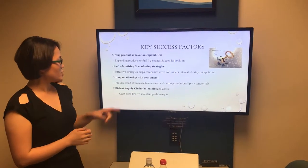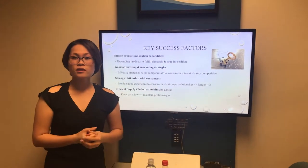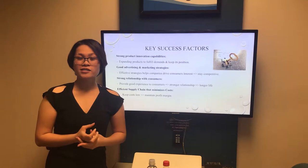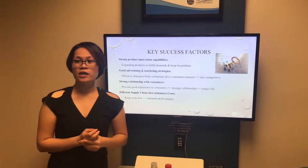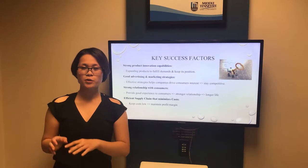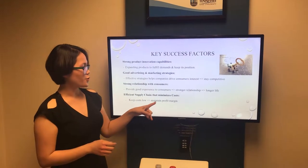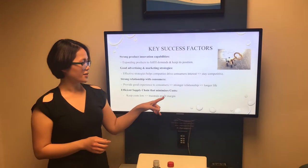Lastly, we need to have an efficient supply chain that can minimize our cost. Companies in this industry use large volumes and low prices, producing products with low price per unit. Therefore, we need to keep costs low so we can maintain a good profit margin.